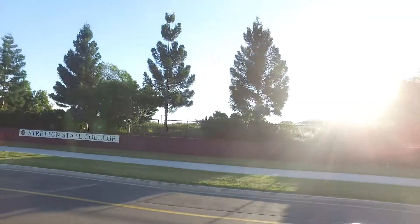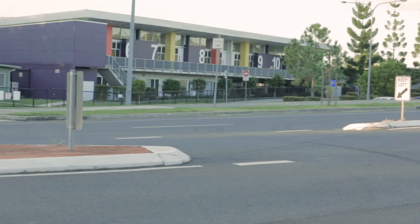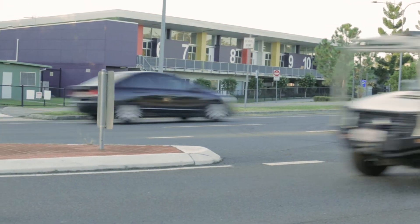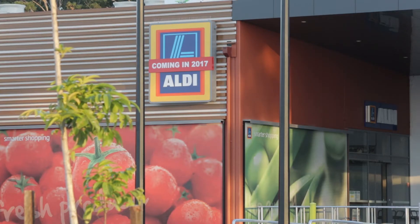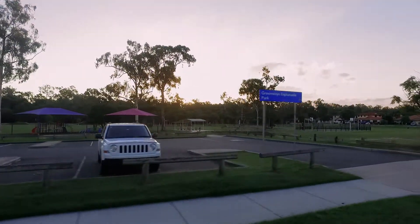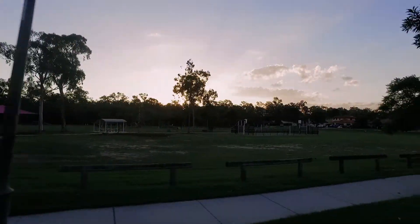Located in a quiet street in the Stratton State College catchment, this is the ultimate location — close to schools, shopping centers, city buses, childcare, Lakewood Park, plus easy access to Logan and the gateway motorway.